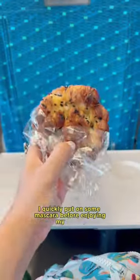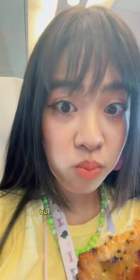I quickly put on some mascara before enjoying my pastry. I thought it would be savory, but it was extremely sweet. I think there were raisins in it. Here are some views from the Shinkansen.